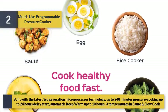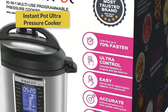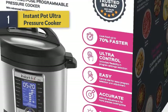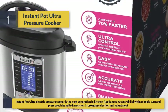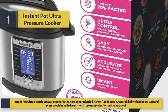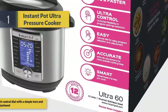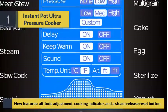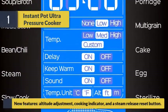Built with the latest third-generation microprocessor technology, supporting up to 240 minutes of pressure cooking, up to 24-hour delay start, automatic keep warm up to 10 hours, and three temperatures in sauté and slow cook modes. Number 1: the Instant Pot Ultra pressure cooker — the next generation in kitchen appliances. A central dial with a simple turn and press provides added precision in program selection and adjustment, with new features including altitude adjustment, a cooking indicator, and a steam release reset button.